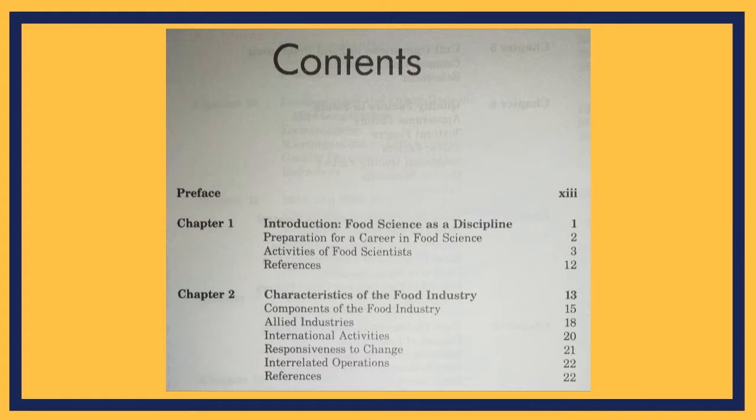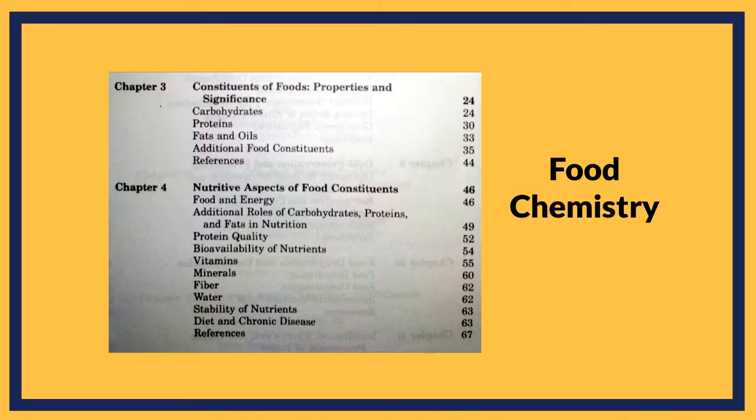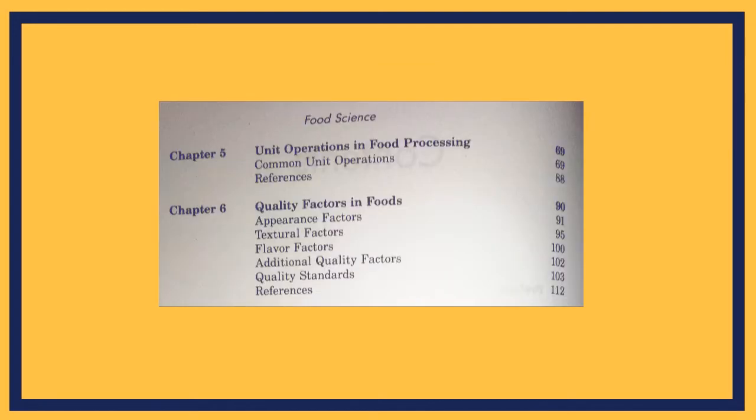The first two chapters are introductory — they cover the introduction of food science and food technology and give you a glance at the food industry. Chapters 3 and 4 belong to the food chemistry part and tell about the constitution of food. There is also a chapter for unit operations and a chapter for quality factors.